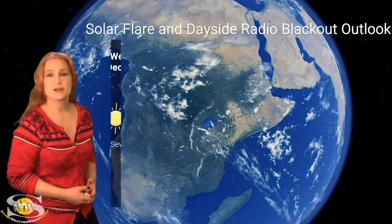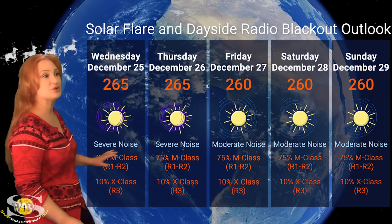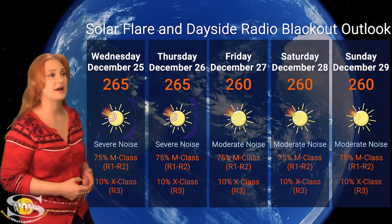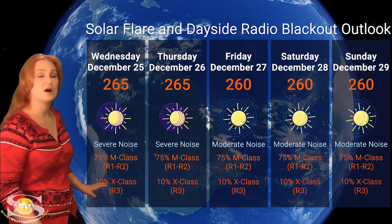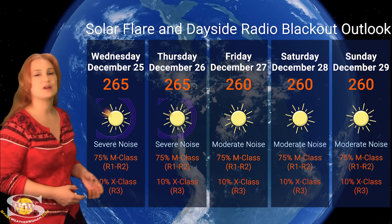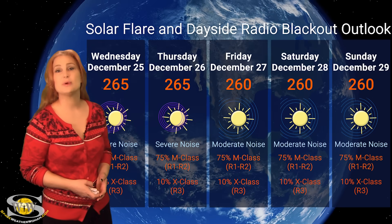Switching to our solar flare and dayside radio blackout outlook over the coming week — we are sitting well into the 200s for solar flux, meaning radio propagation on Earth's dayside should be in the pretty good range. Sadly, we do have some moderate noise on the bands right now because of regions 3932, 3928, and 3933. All of those regions are big flare players giving us R2 to possibly R3 level radio blackouts. NOAA is giving us about a 65% chance of an M-class flare at R1 to R2 level radio blackout, and about a 10% chance of an R3 level radio blackout from X-class flares. Amateur radio operators and emergency responders, you're going to have to hunker down and grin and bear it on Earth's dayside, and we're also going to have issues on the night side from those solar storms — but hopefully next week will look a little bit better.